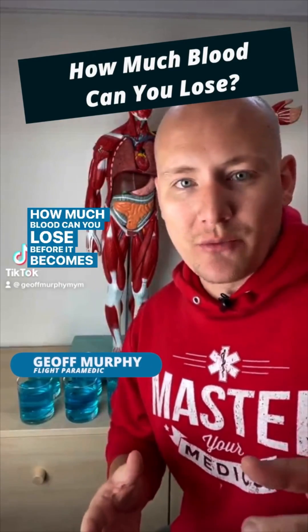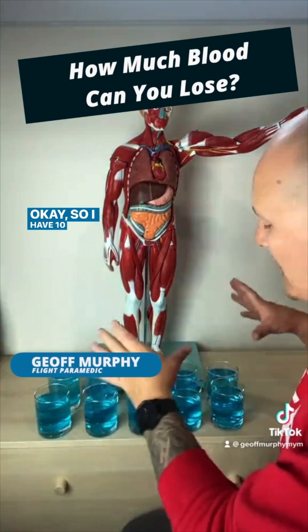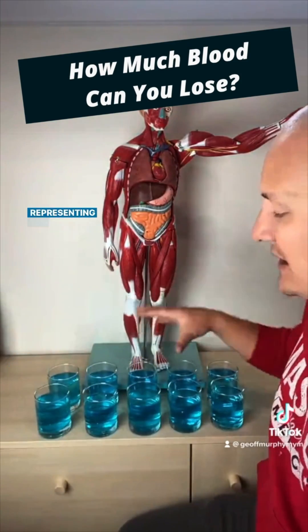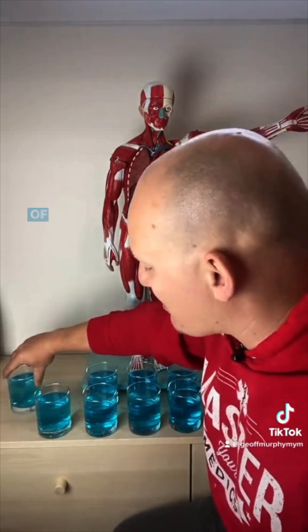How much blood can you lose before it becomes a problem? Well, let's find out. I have 10 glasses here and each glass is representing 10% of blood volume. So for reference, when you give blood, you give about 10% of your blood volume.